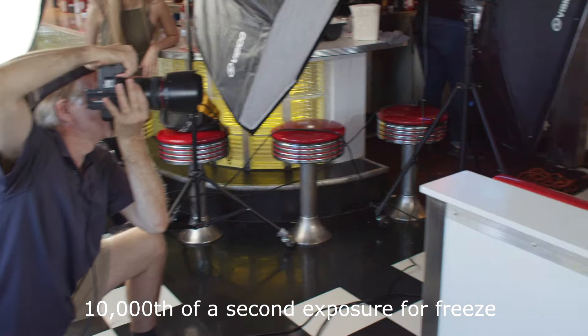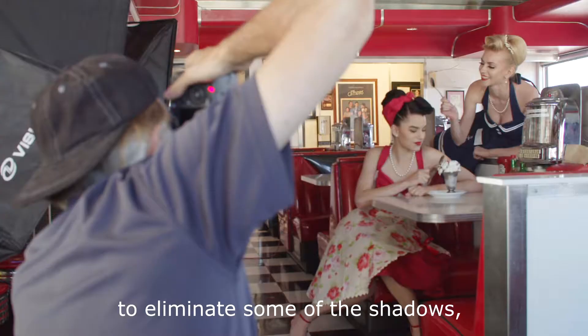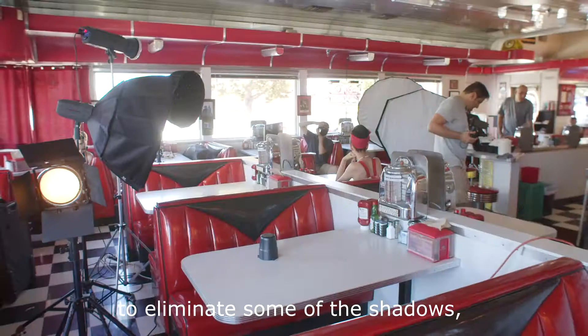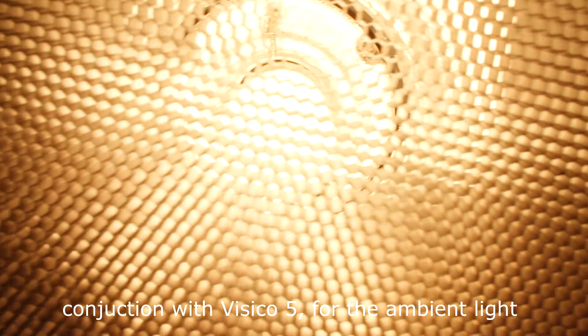I will be using a main light, a fill light to eliminate some of the shadows, and a backlight for the subject. We are also using some of the VCHS600TTL in conjunction with Visico 5 for the ambient light and the background.